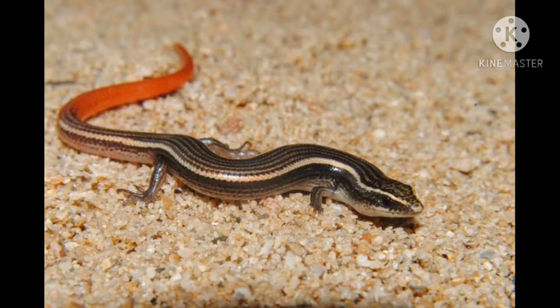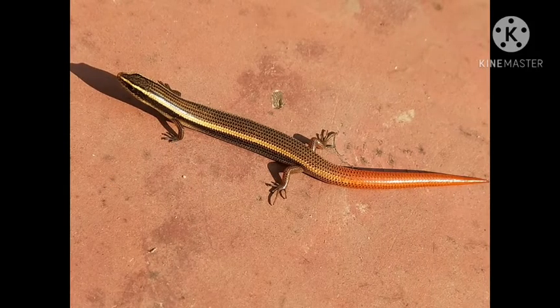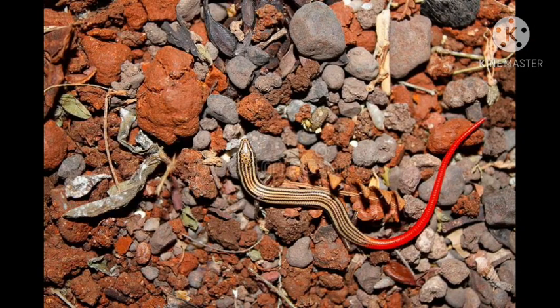Skinks are beneficial for our garden as they are natural pest controllers and they feed on insects which potentially harm our plants. On being intimidated, it moves away very swiftly on the ground to hide itself in a nearby crevice. They are usually non-poisonous and harmless to humans.